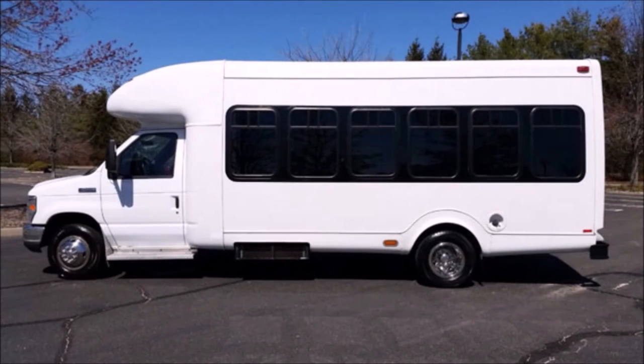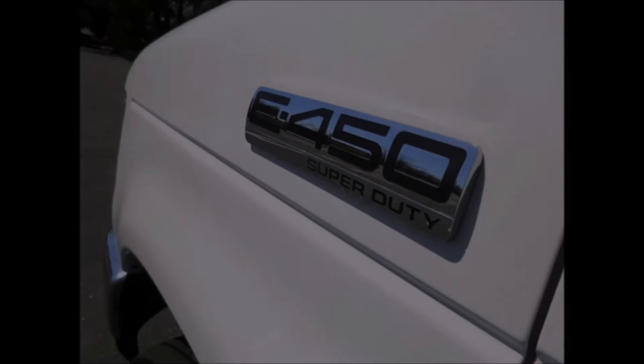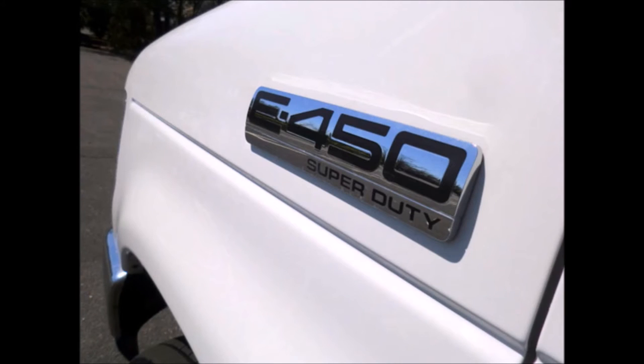Perfect for churches, shuttle services, charters, hotels, tours, senior care, casino, jitney bus, airport shuttle, employee shuttle, and adult day care. The Startran's fiberglass body and F-450 Super Duty 176-inch chassis will hold up well for years to come.